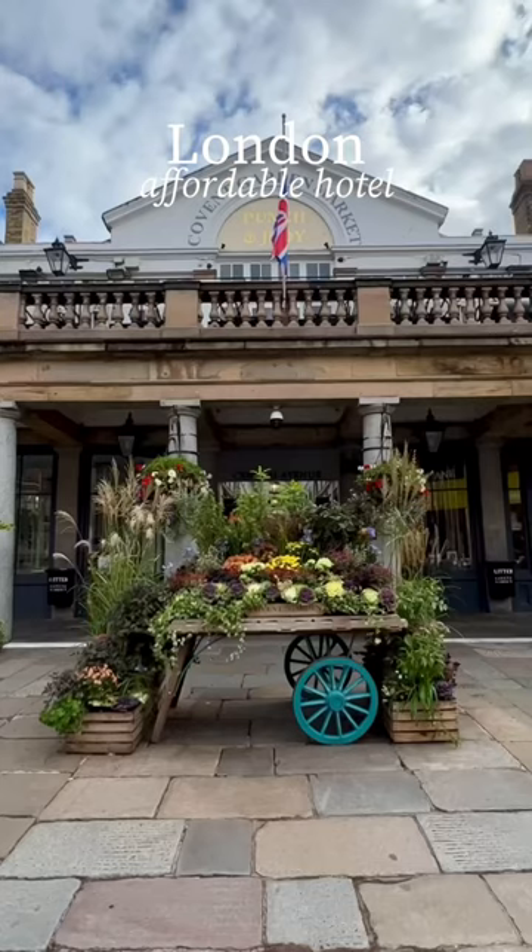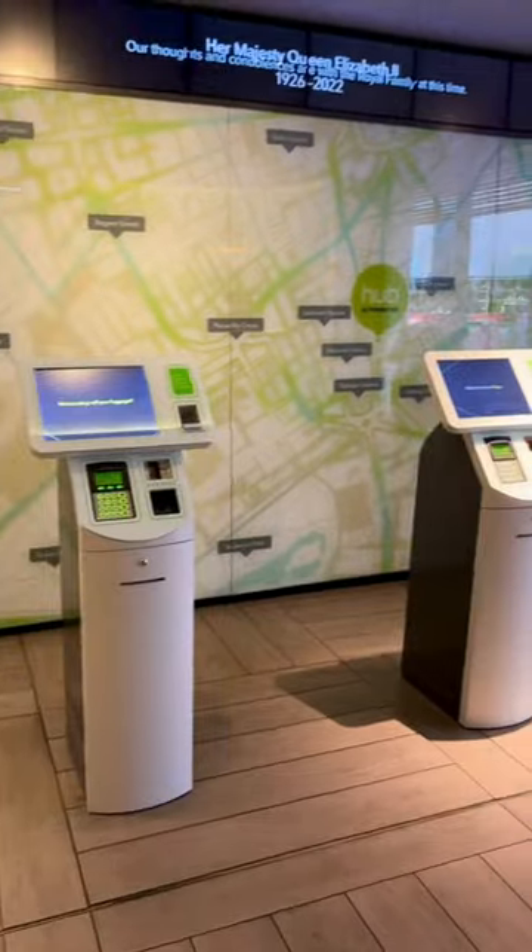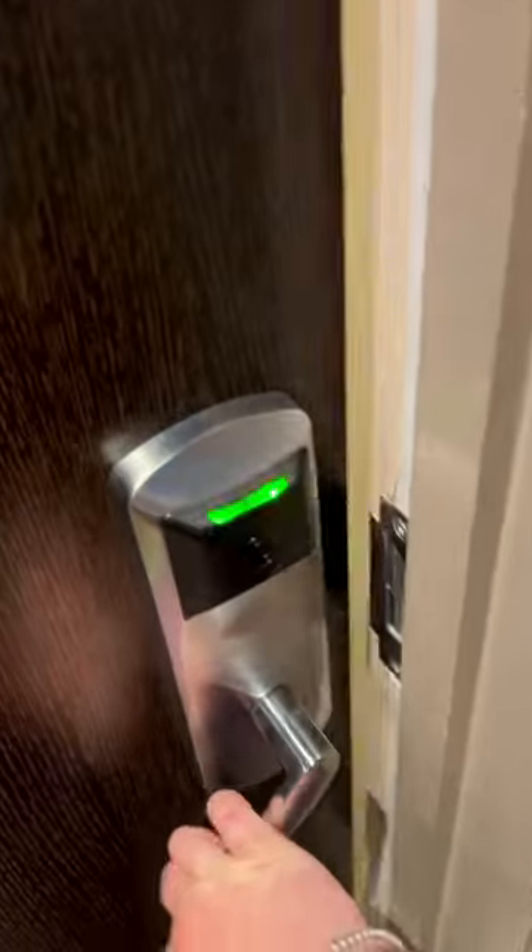Looking for an affordable hotel for your next stay in London? Here's why I love the Hub Hotels by Premier Inn. They have a variety of locations, you can check in yourself, and check out isn't until 12 o'clock the next day, which is so handy.